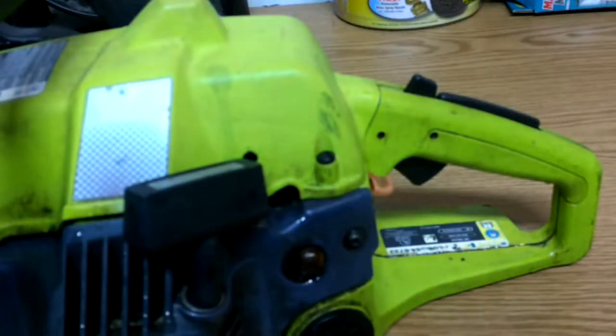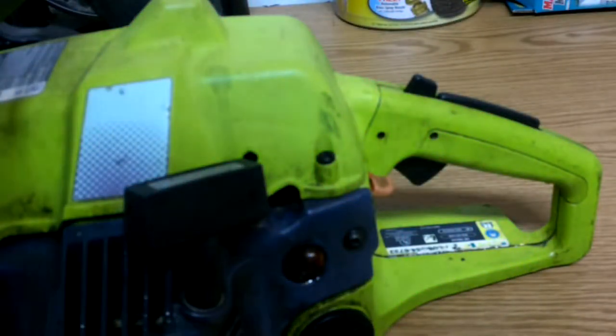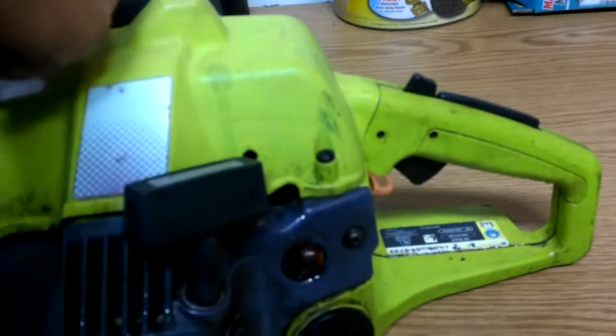I did a video putting a primer bulb in my weed eater the other night. Turns out the diaphragm in the carburetor is sticking. Not this one though — let's do the other one first.